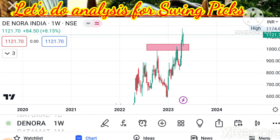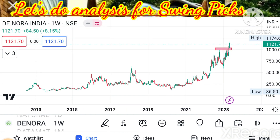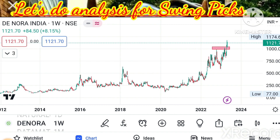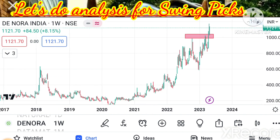We can see the full chart of DeNora — we are analyzing the weekly chart only. See how nicely it has rallied, especially over the past one and a half to two years. This momentum may continue in coming months as well. Next stock we can consider is Datamatics.